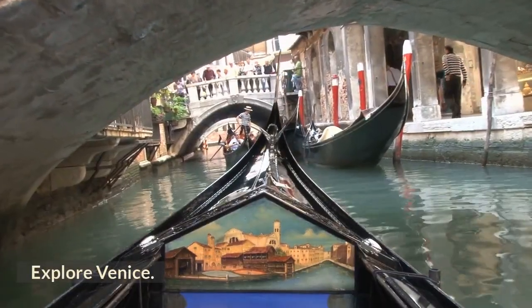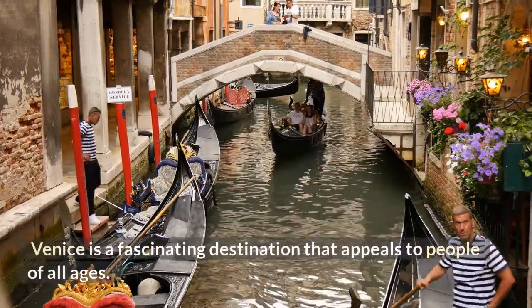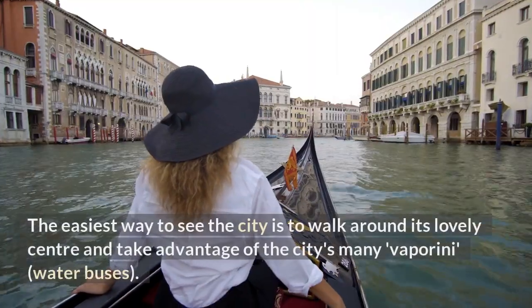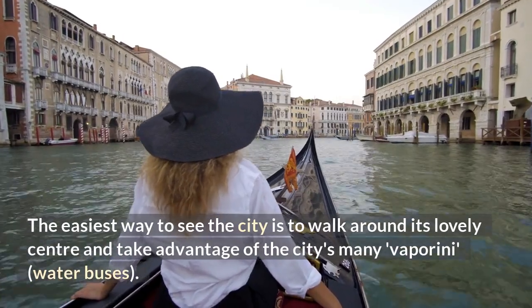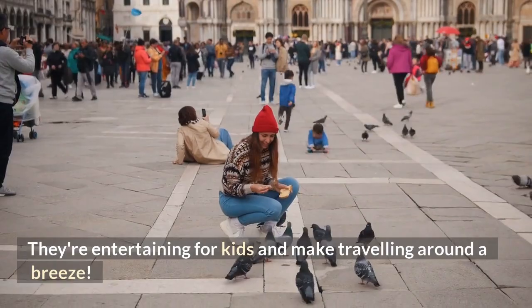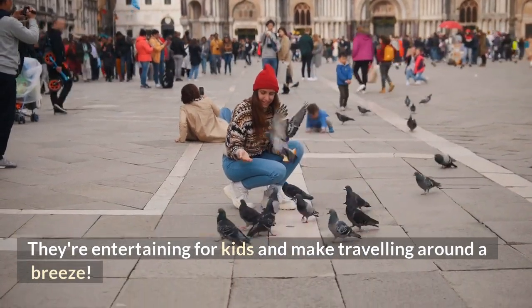Explore Venice — a fascinating destination that appeals to people of all ages. The easiest way to see the city is to walk around its lovely center and take advantage of the city's many vaporetto water buses. They're entertaining for kids and make traveling around a breeze.